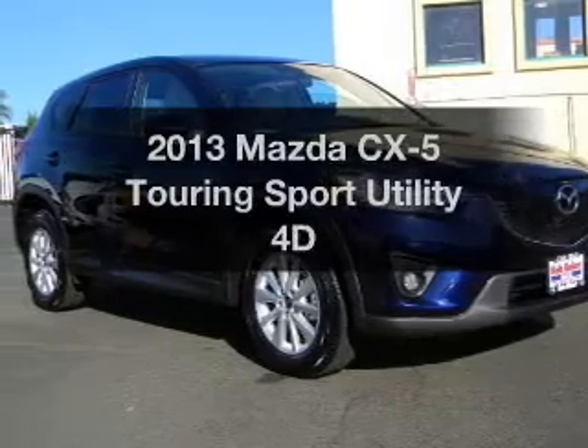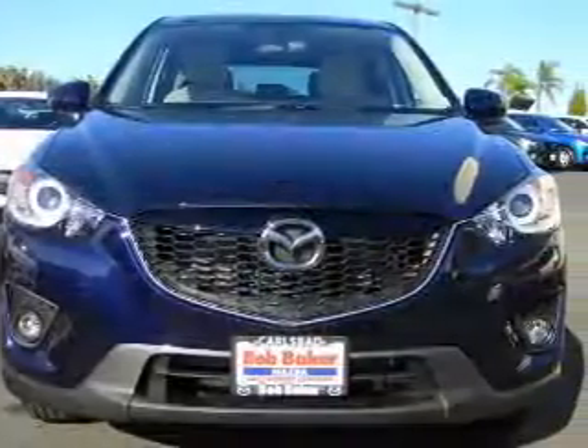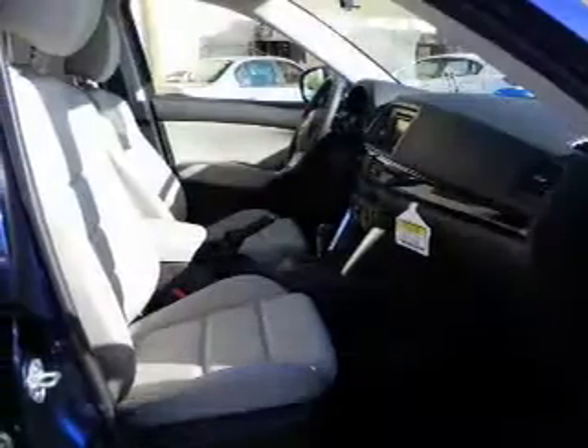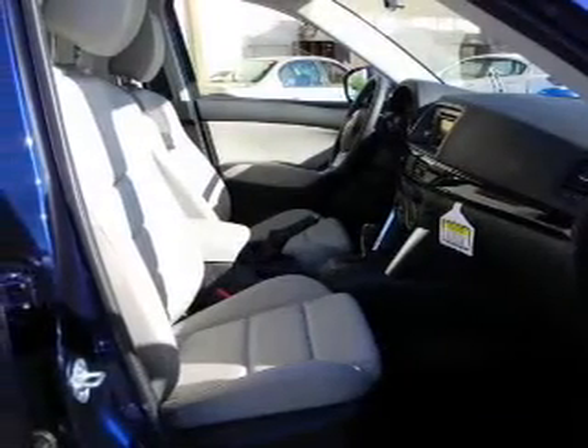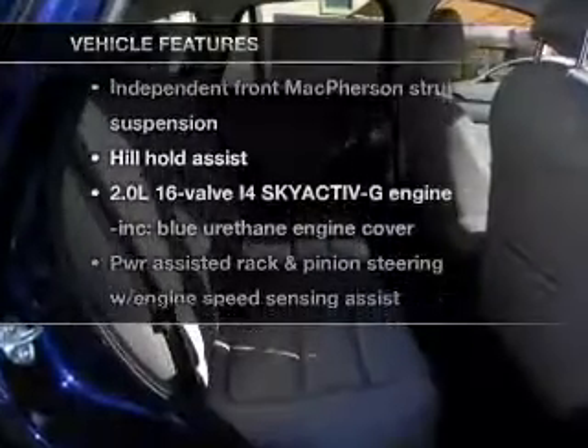Imagine yourself in this 2013 — everything you need under one roof with this great vehicle. With a reliable engine connected to a smooth shifting transmission, the anti-lock braking system will keep you safe on the road. Plus, enjoy these notable features that are included in this vehicle.